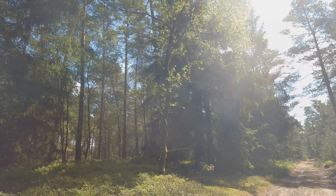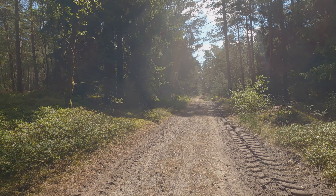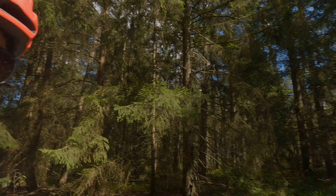For sheer contrast, this stretch is not a good road — very sandy, very slippery, and exceptionally bumpy. Some good and some bad, right?